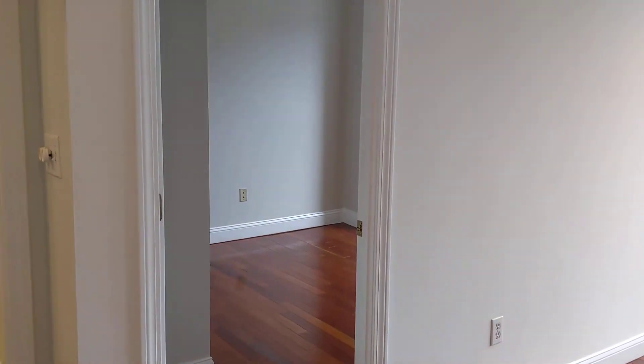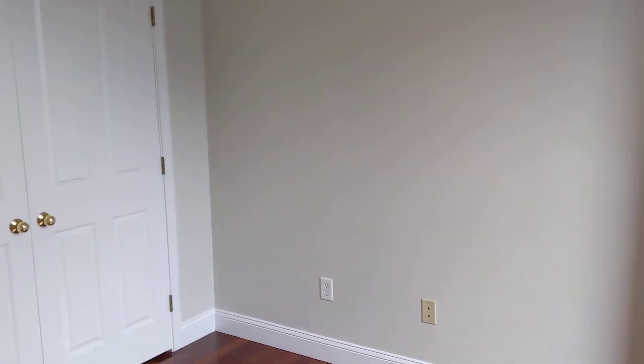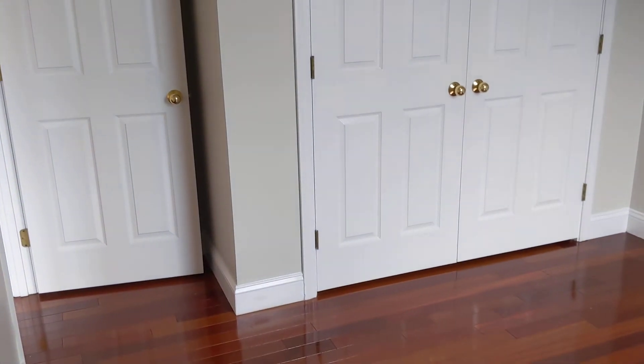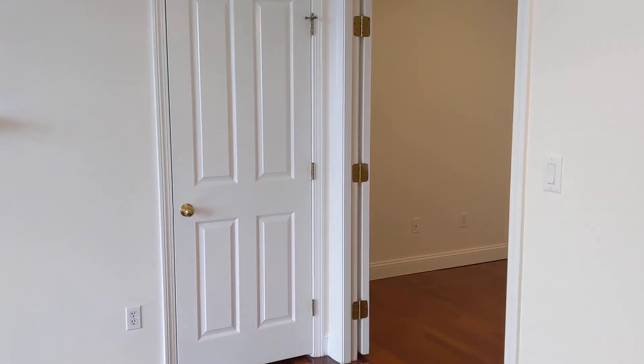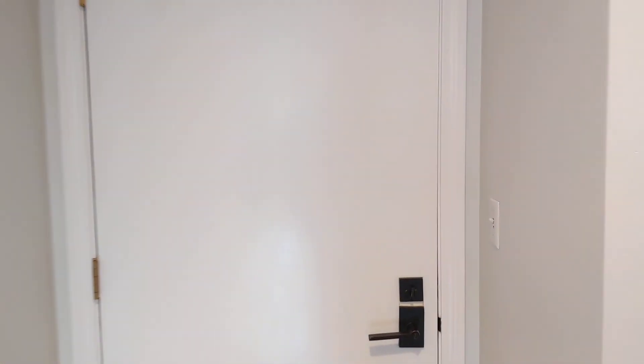And bedroom on the other side. And back out — the door is still locked.